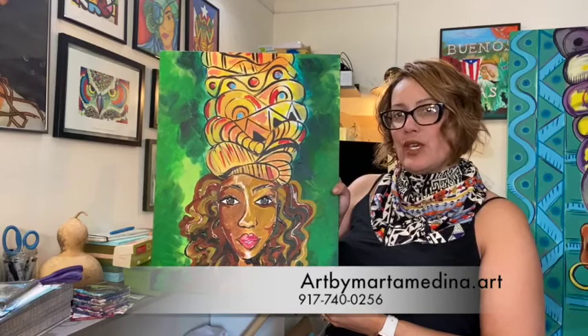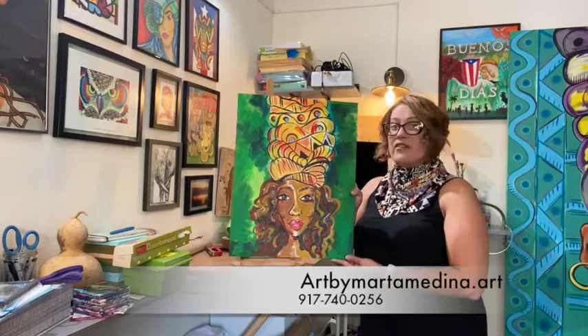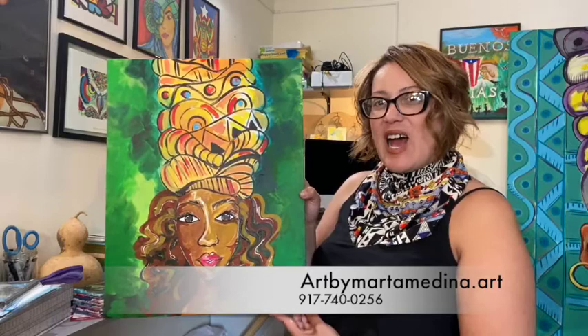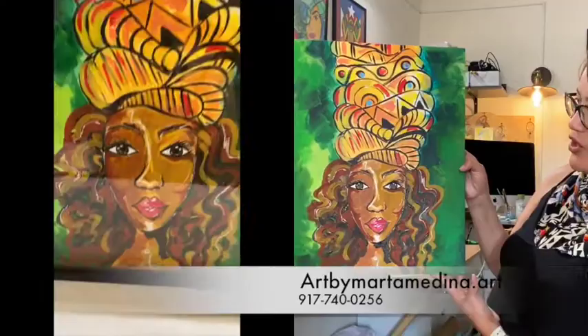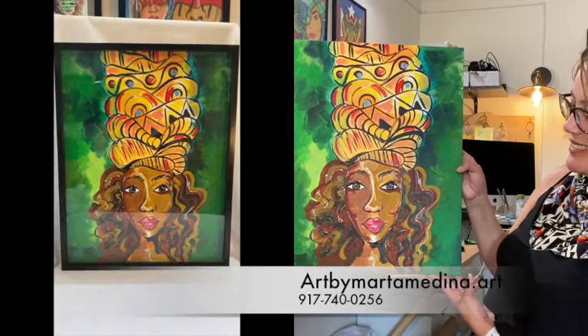This is one of my latest pieces called Jungle Fever. Her size is very unique — it's 19 by 15 — and she comes with a frame. Once you see her online, you'll see her beautiful complexion, her curly hair with her headdress. And she's quite a beauty.